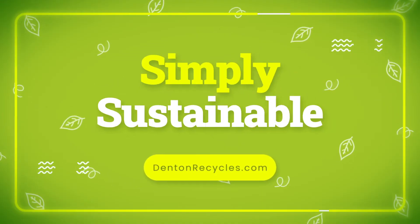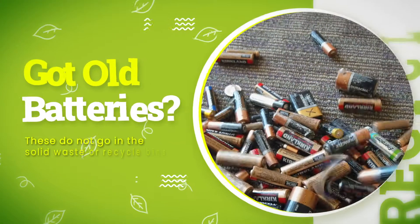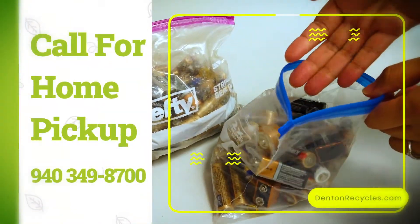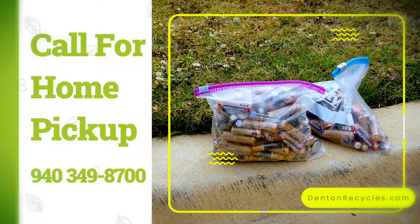Got old batteries to get rid of? Remember, these do not go in either the waste or recycle bin. To dispose of them, put them together in a baggie and then leave them outside for collection.